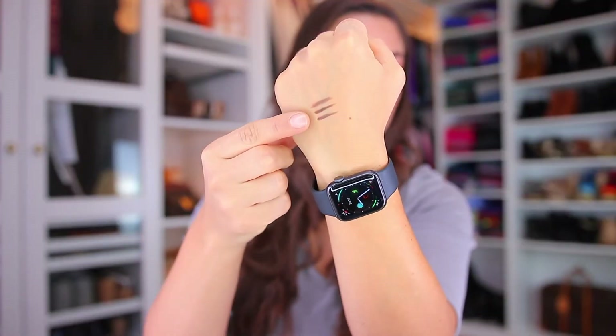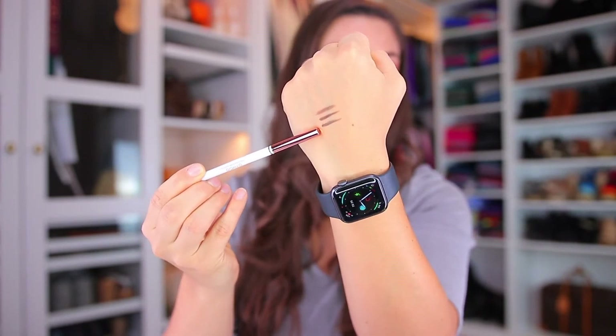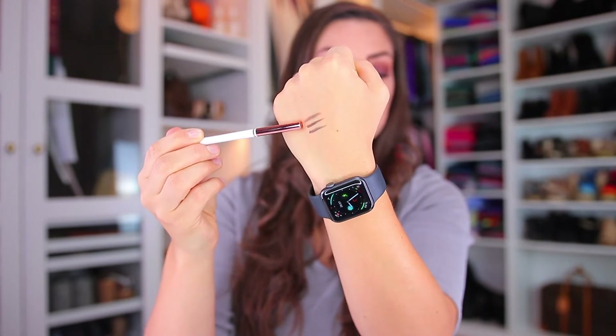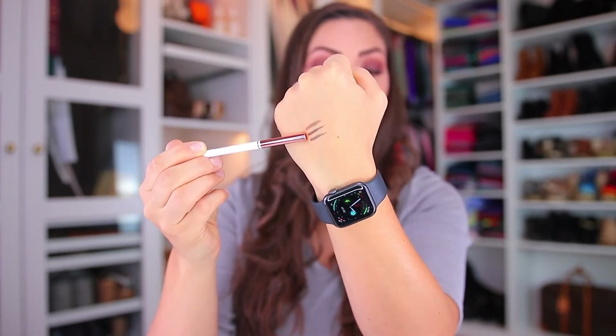Here I have swatched them. The bottom line is the Anastasia in dark brown. The middle swatch is the rose gold O2O comparable to the Brow Definer, also in dark brown. The top row is the rounded tip O2O comparable to the Brow Wiz. There's a hint of difference in the colors in the swatches, but when you put it on the brows you cannot see the difference. Today I wore the rose gold triangle tip one, and comparing it to a photo where I used the Anastasia in dark brown, they appear more or less the same.